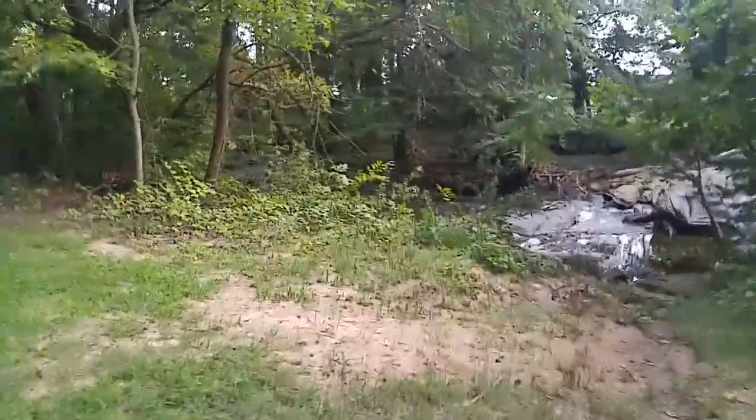Me and Lexi and the kids were here three years ago. We were walking on these rocks.